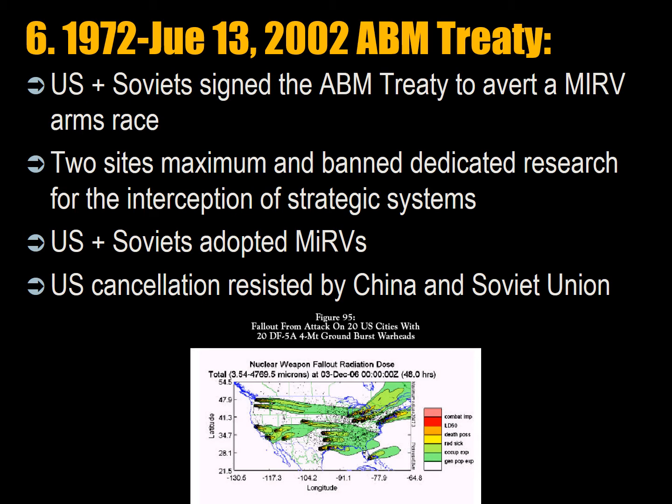Between 1972 and June 13, 2002, the ABM Treaty was in effect. The US and Soviets signed it to avert a MIRV arms race in order to overcome missile defenses, limiting both states to two sites maximum and limiting dedicated research for intercepting strategic systems. Neither the US nor the Soviet Union could operate a large radar over their own territory. The Soviets were correctly accused several times of violating the ABM Treaty by building a radar looking onto their own territory. The US cancellation of the treaty in 2002 was resisted by China and the Soviet Union, who argued it would provoke an arms race — though it never happened, so the Americans were right.